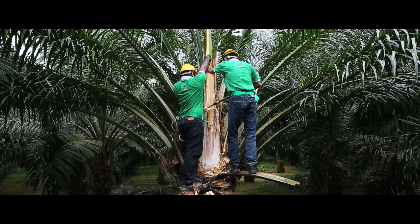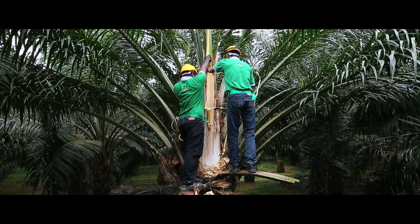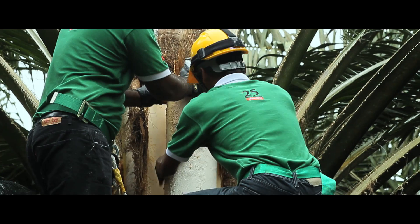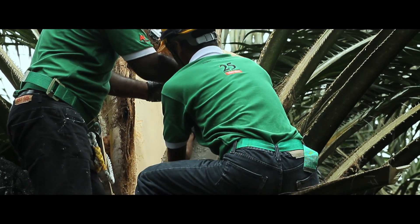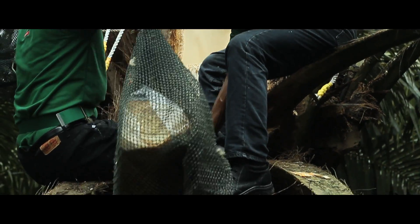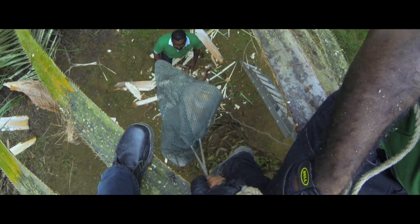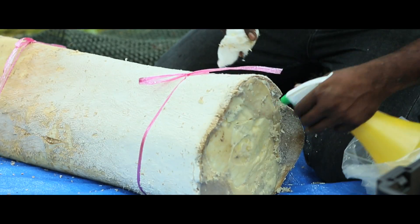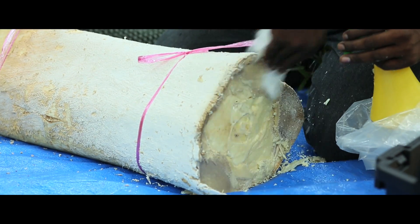In one of our seed production facilities in Palo, Johor, an elite Dura mother is de-speared to obtain starting tissues — the palm spear. The precious spear, which has been carefully dissected from the Dura mother, is measured and its surface sterilized.